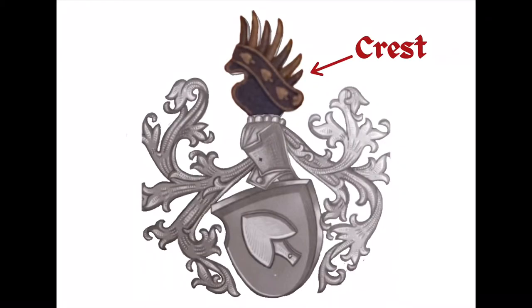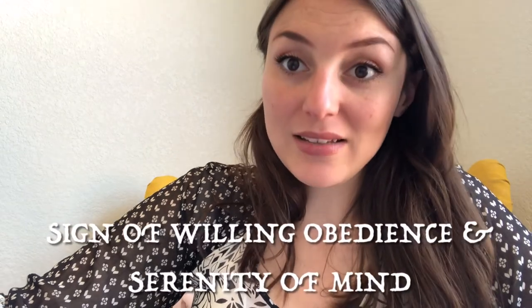I forgot the crest — the crest sits on top of the helmet. Unfortunately I just can't tell what that blob is. I've tried to find the meaning behind that shape and can't find it anywhere, so maybe I need a fresh set of eyes. If any of you can tell me what that blob looks like, let me know. It might have been lost in translation with the heralds' descriptions. On top of the blob there is a plume of feathers, and a plume of feathers is a sign of willing obedience and serenity of mind.